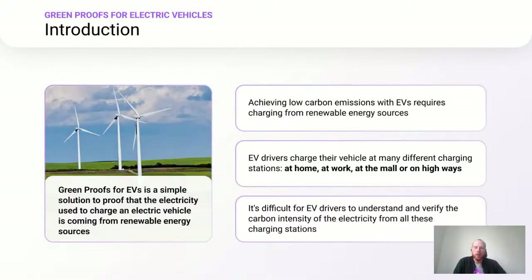That's why we are introducing Greenproofs for Electric Vehicles from Energy Web. GP4EVs is a simple solution to prove that the electricity used to charge an electric vehicle is coming from renewable energy sources, ensuring low carbon emissions while charging from renewables. EV drivers charge their vehicle at many different charging stations — at home, at work, at the mall, on highways, and in many other places.